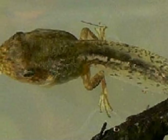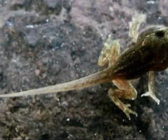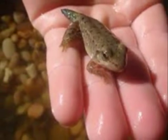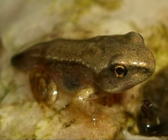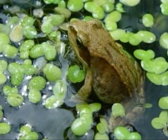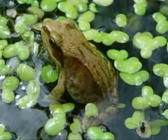A tadpole will grow its back legs first. After that, its front legs will start to grow in. Finally, the tadpole's tail starts to go away, and the tadpole has begun to look more like an adult frog. With the metamorphosis complete, the tadpole is now ready to start his new life as an adult frog.